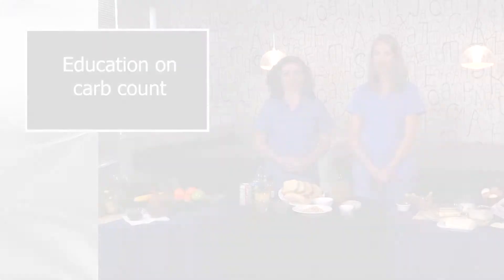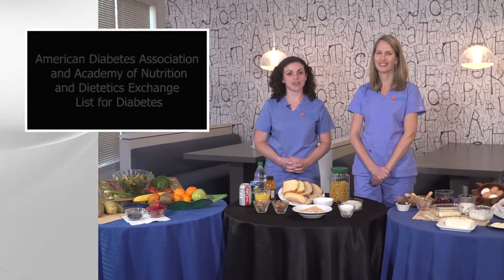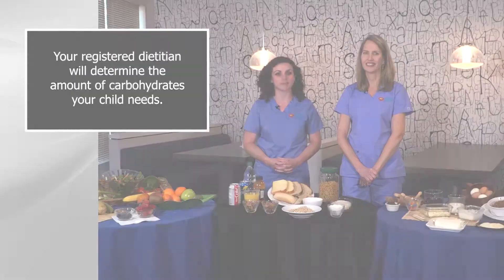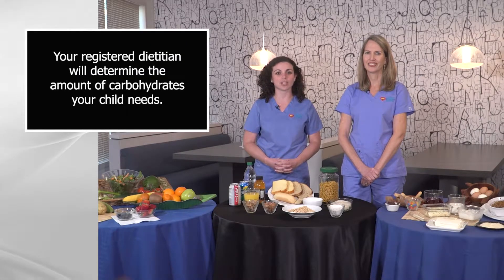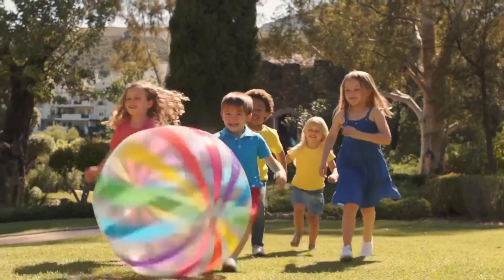Your registered dietitian will educate you on how to carb count. This education is based on the American Diabetes Association and Academy of Nutrition and Diabetes exchange list for diabetes. Your registered dietitian will determine the amount of carbohydrates your child needs. Since every person is unique, the amount of carbohydrates is based on gender, age, and physical activity.